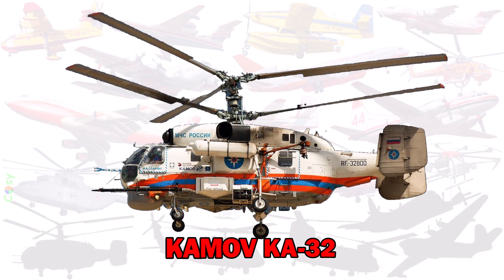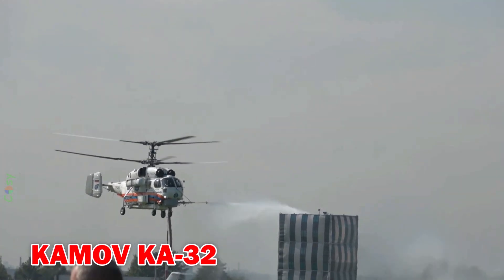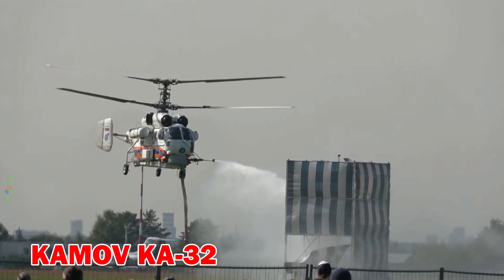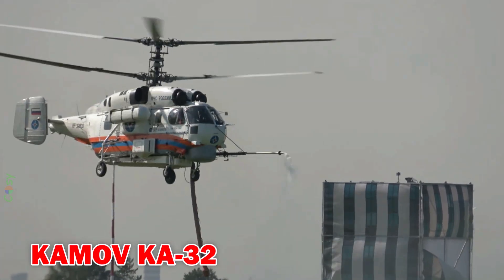KAMOV KA-32 — a Russian twin-rotor helicopter known for its stability in strong winds. It is commonly used in Europe for urban and high-rise building firefighting.